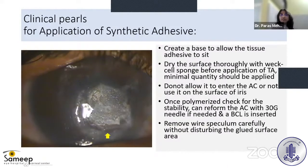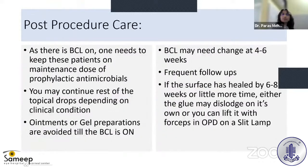If there is a flat anterior chamber, you can reform it with a 30-gauge needle and remove the wire speculum carefully without disturbing the glue. Post-procedure care includes placing the patient on antibiotic drops, since the bandage contact lens (BCL) is present. The BCL may need to be changed at 4–6 weeks. Frequent follow-ups are required, and if the surface is healed by 6–8 weeks, the glue may dislodge on its own or can be lifted with forceps at the slit lamp.